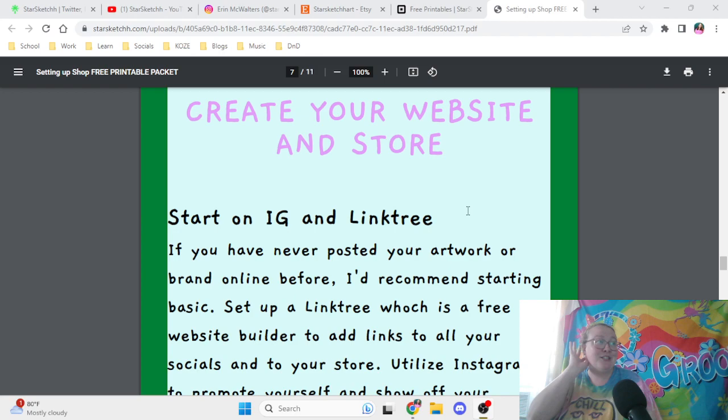The next part is to actually create your website and store. Once you're on social media posting about your artwork and hyping people up, saying you're going to be making a store, be sure that you have at least five paintings to start off with. After you pump up the anticipation of the store opening with all those posts on your social medias, now is the time to create your website and store.